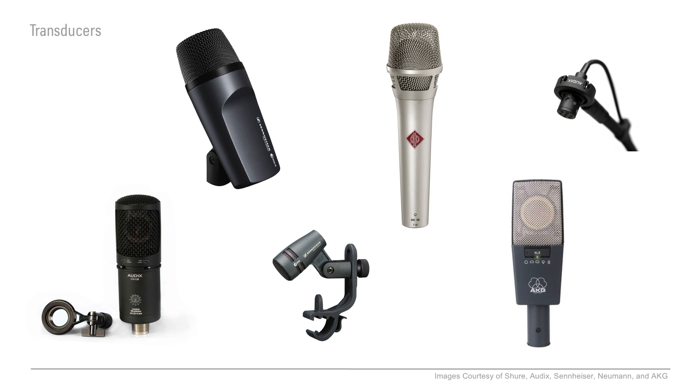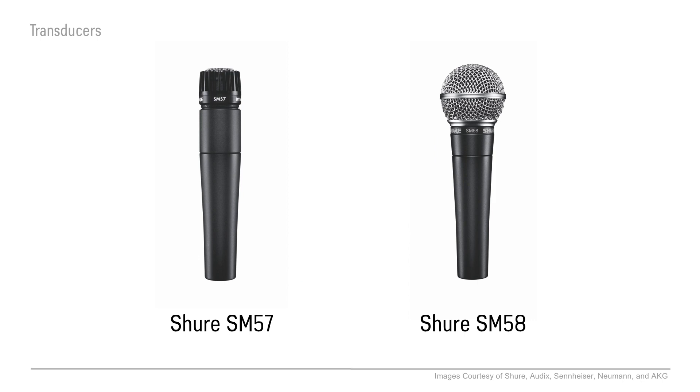And even though it's not as varied as the studio, there are a ton of different kinds you can use for live shows. But honestly, there is one brand you're going to see way more than others, and that's Shure. They really had a hit with their SM57 and SM58 microphones, dating way back to the 60s. And if you've been on stage much, I'm sure you've seen them.